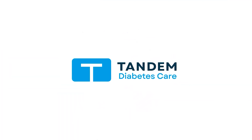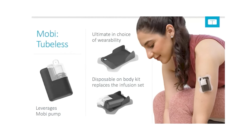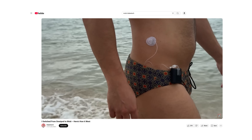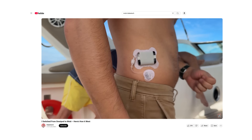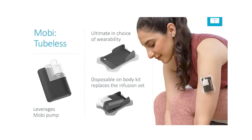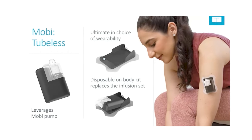Let's start with Tandem. They have a couple of products they're working on. The first is a tubeless form of Mobi. I tried Mobi out for three months — currently it is a tubed system where you can use a longer or shorter tube and adhere it to the body. But a tubeless Mobi is in the works, where a pad would go on your skin and you would clip Mobi into that.